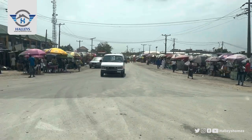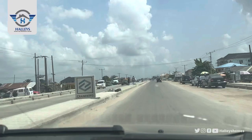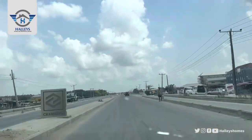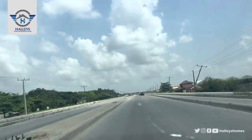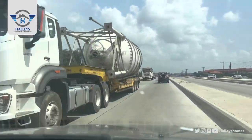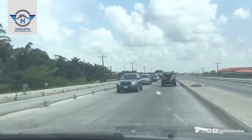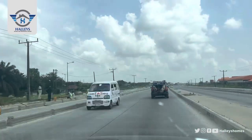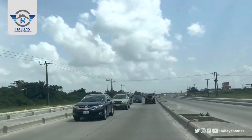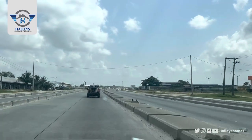Keep heading straight. This road leads to Emen Estates and Eleko Beach, but we are not going there today — we are going to Itonu City, located at Ayetoro, Ibeju-Leki, directly facing the Leki Epe Expressway. And this is Pan-Atlantic University by your left. By my right here is Eleganza, a manufacturing company that deals with the manufacturing of plastics.